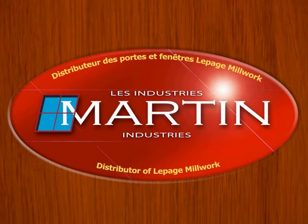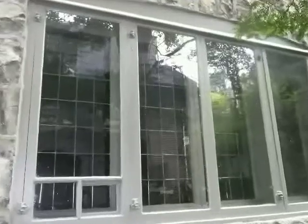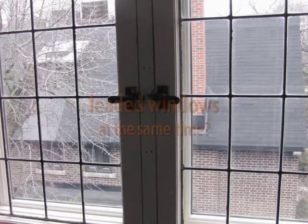Hi, I'm Marty Cooper of Martin Industries. Many homes in Montreal have leaded windows, and the homeowners don't exactly know what to do with them. The question is, how do I make my windows more energy efficient and keep the leaded windows at the same time?